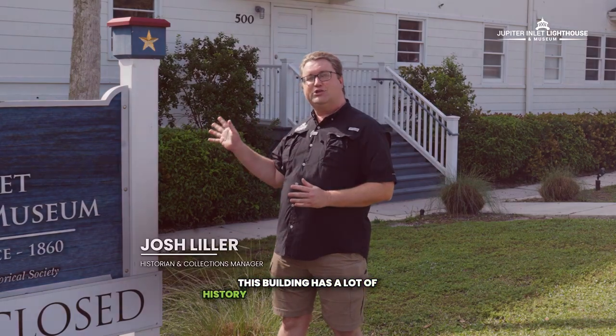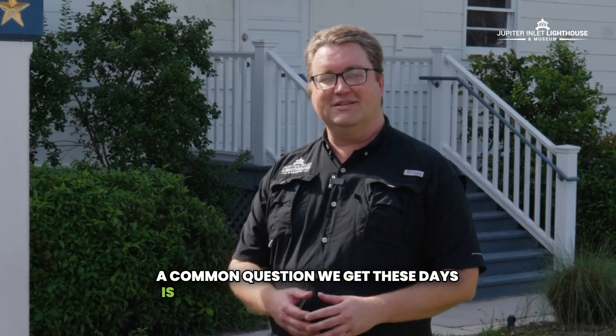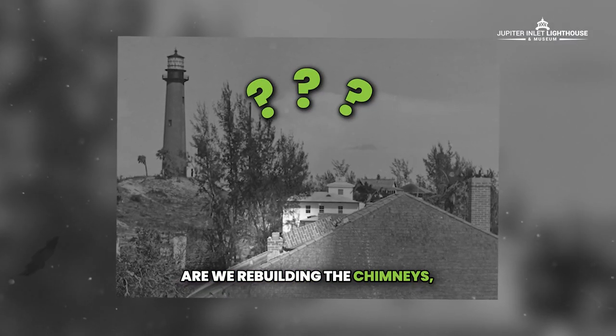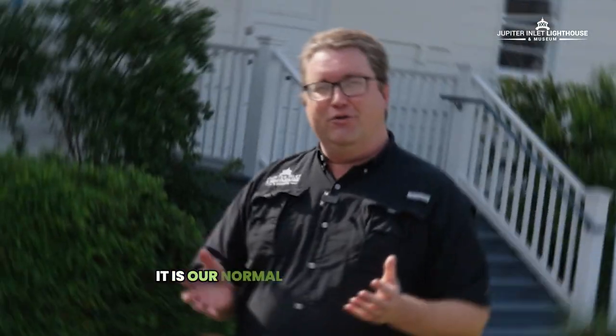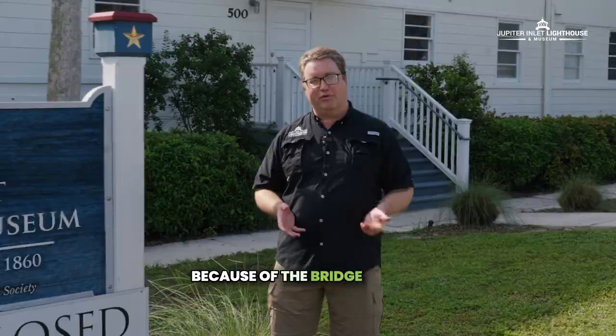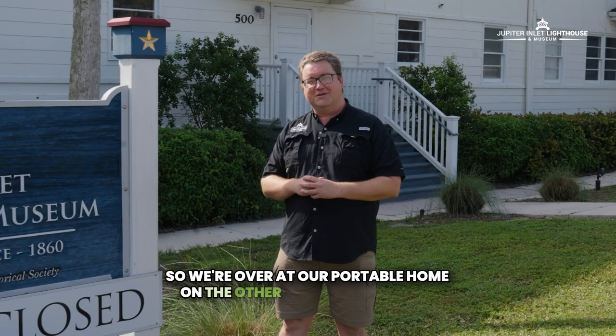This building has a lot of history before it became our museum. A common question we get these days is what's going on with our building here on the waterfront — are we rebuilding the chimneys, what's happening here? It is our normal museum building that is going to be closed for a while because of the bridge rebuild project right next to us. So we're over at our portable home on the other side of the parking lot.